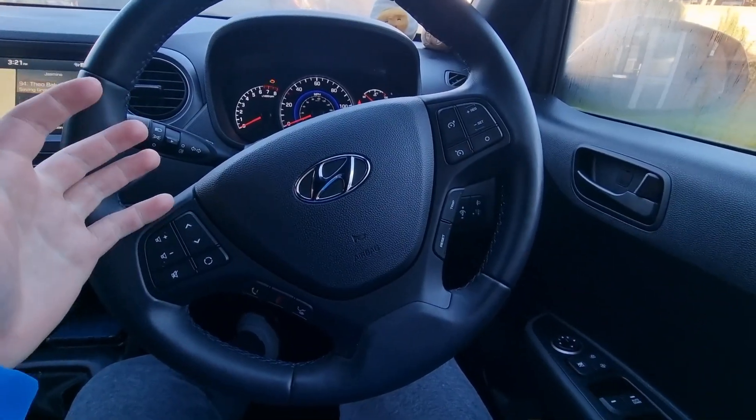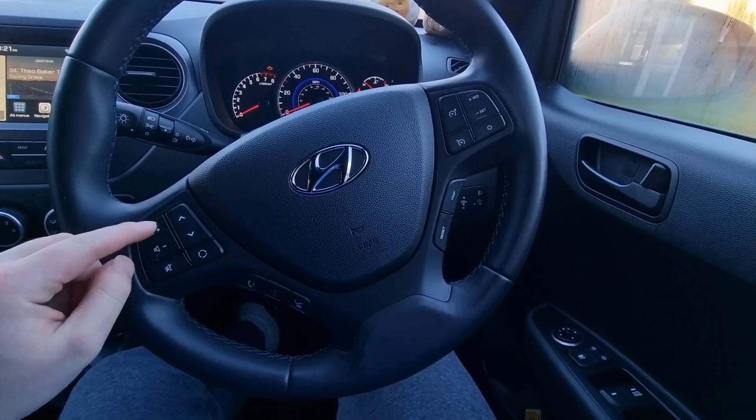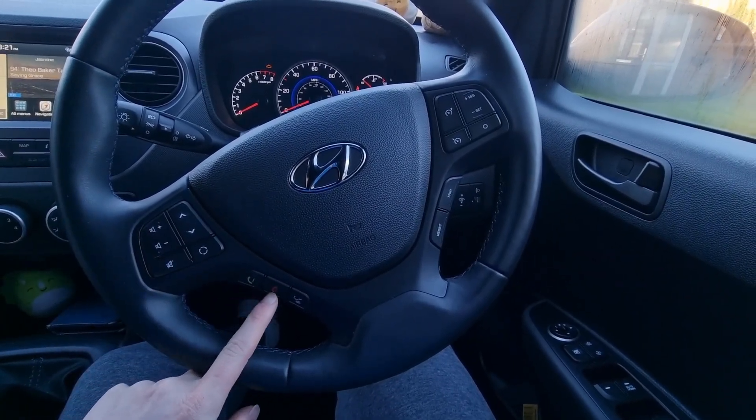Another feature that I really like about the car has to do with the steering wheel. I love the fact that there are volume buttons on the side, and answer call and decline call buttons on the steering wheel as well. If you've seen any of my other videos, you'll know that those are some of my favourite features to have on steering wheels and cars.